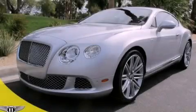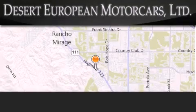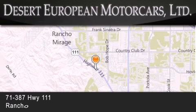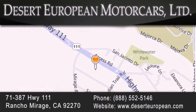Stop by today and test drive this vehicle for yourself. Desert European Motor Cars is located at 71387 Highway 111 in Rancho Mirage. Our goal is to exceed all of your expectations to ensure that you'll return for future visits.